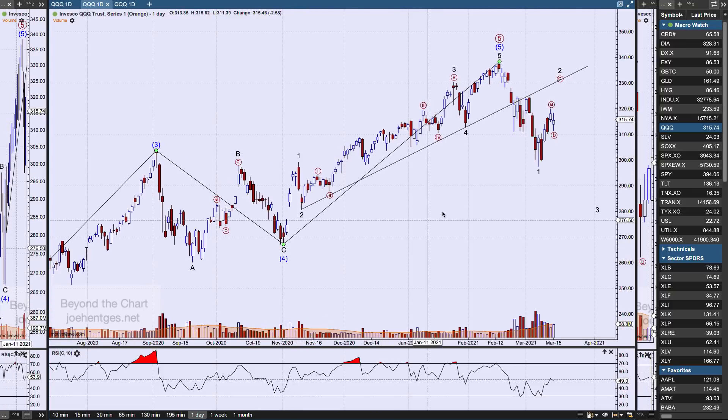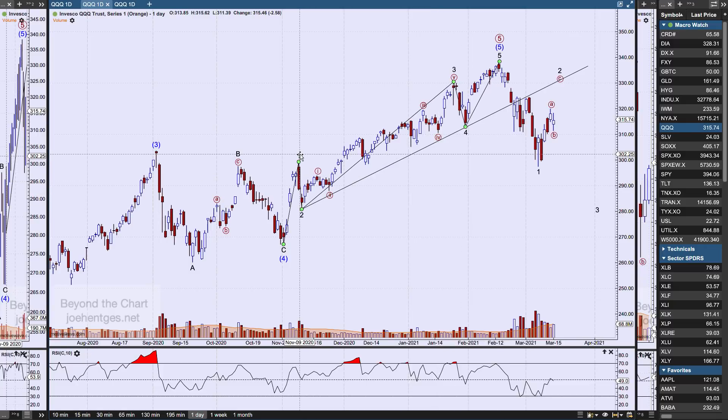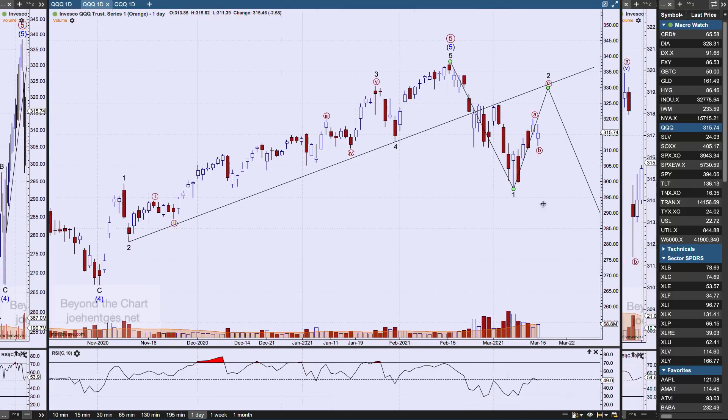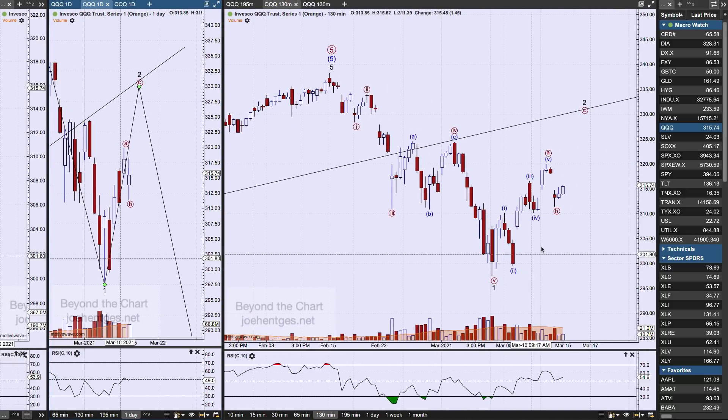Here is the bearish scenario: we were in a fifth intermediate wave that looked like it hit the peak on February 16th. We were looking for five waves down and thought we had them. You can make the case it's either five waves or an ABC. What I think is happening is this pullback — this first leg up was five waves, the A wave — and that's why I think we're in a zigzag from a bearish standpoint. It could still be the case that we have a corrective wave pulling back up to the trend line we smashed through.